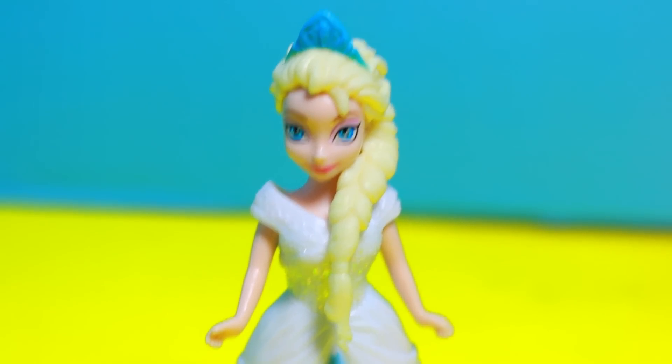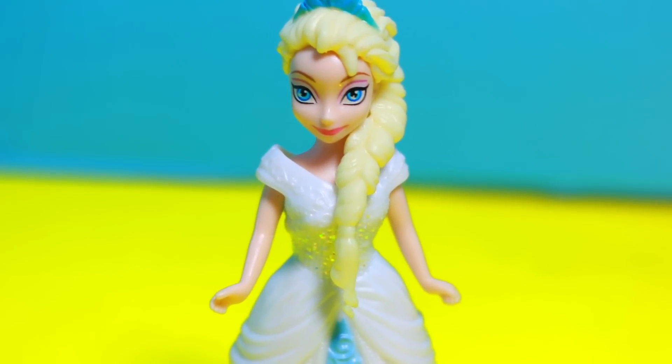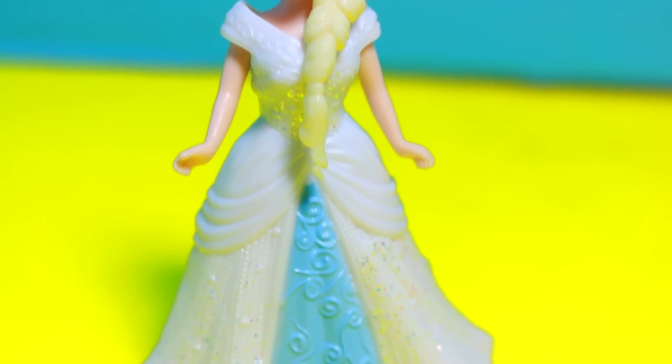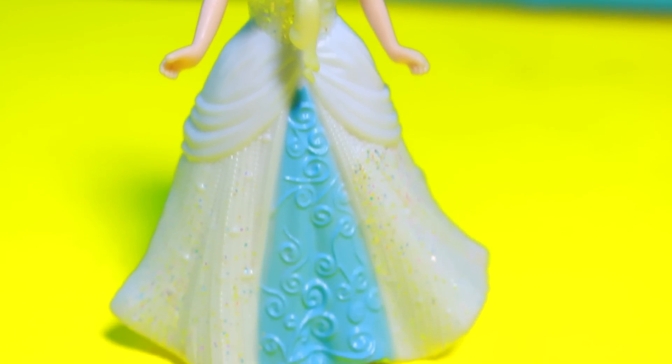Oh, the first thing I see is this wedding Elsa. She is so cute. She's wearing Cinderella's wedding dress — but why do you think she's wearing a wedding dress? Is she getting married? You can write down in the comment section who you think she would marry.